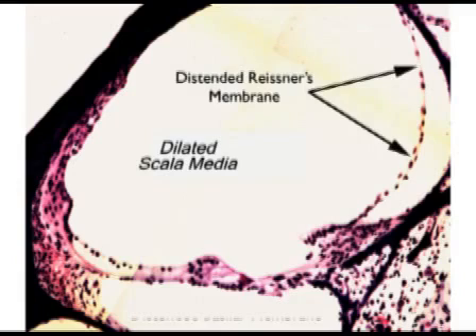The animals also undergo progressive fluctuating hearing loss on the surgical ear, just as in Meniere's disease. Surgical induction of hydrops in the guinea pig has been the gold standard animal model for human Meniere's disease since it was first described in 1965 by Robert Kimura and Harold Schuknecht.